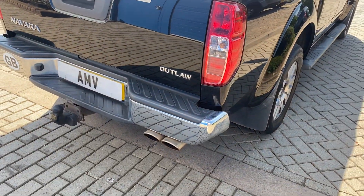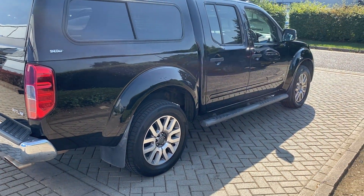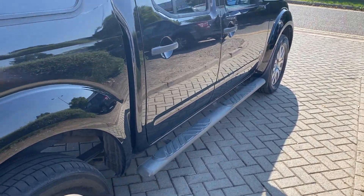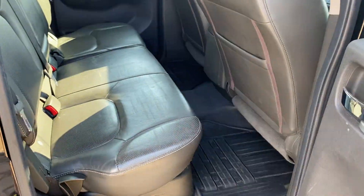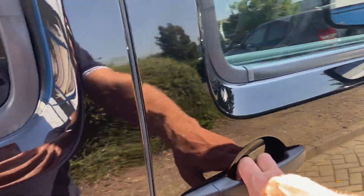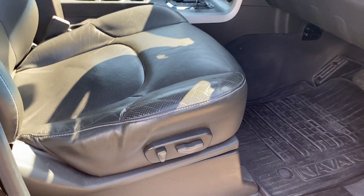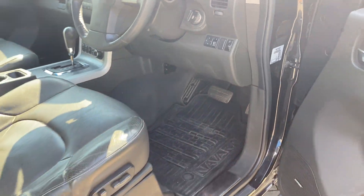No damage as such — it's got little marks and stuff as you'd expect, but no dings and no nasty scratches. In really good order overall. It also has electric folding mirrors.